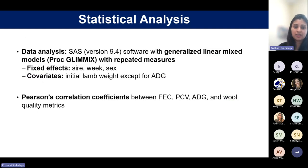For data analysis, SAS software was used with a generalized linear mixed model with repeated measures. Sire group and sex were used as fixed effects, and initial lamb weight was considered as a covariate except in average daily gain analysis. Pearson correlation coefficients were calculated to determine phenotypic correlations between traits.